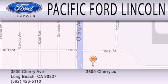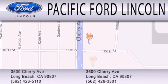We are located at 3500 Cherry Avenue and across the street at 3600 Cherry Avenue in Long Beach.